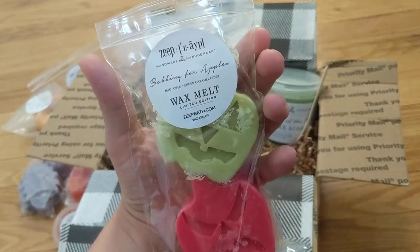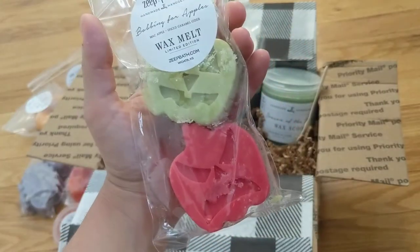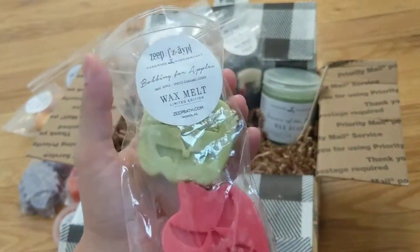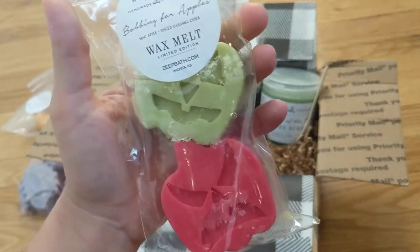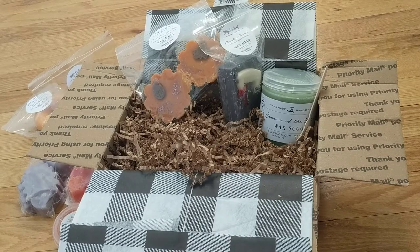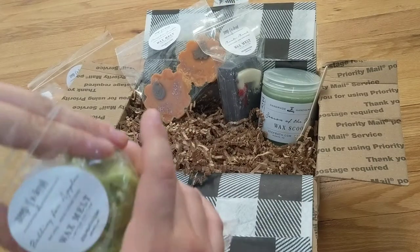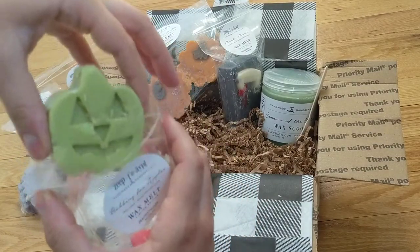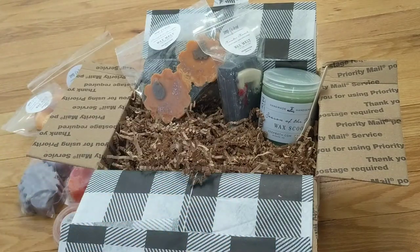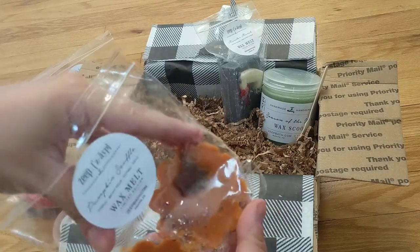This one is Bobbing for Apples — Mac Apple, Spiced Caramel Cider. Personally, I feel like this is straight up just Macintosh Apple. It's delicious. I feel like I'm more of an apple person when it's blended because if it's by itself sometimes I'm just kind of like, eh. But this is really good. Maybe that spiced caramel cider will come out more when it's heated up and melting. Either way I'm really excited to try this one. It's a little cute pumpkin jack-o'-lantern, and there's a little red one too — very cute shapes. I love how they put a lot of thought into which shapes go with different blends.